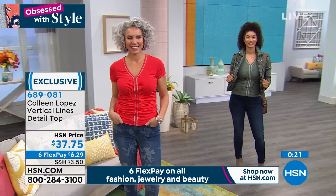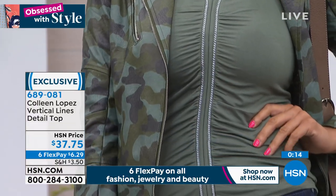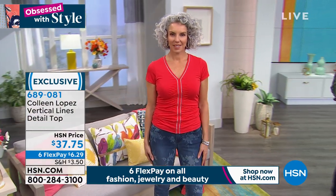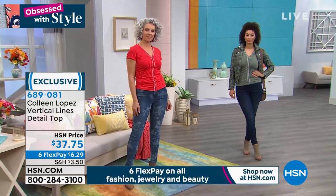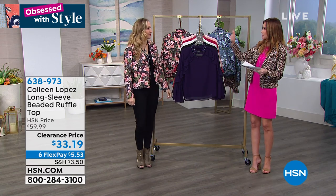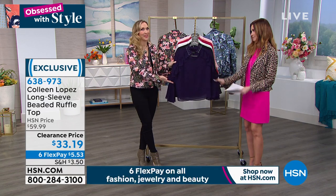You're going to want to hand wash and dry flat because of the chain detail. When you get it home I think you'll be really happy. It is truly like a necklace chain — brilliant in the styling, just fun and different. Colleen doesn't copy other people. She might find something inspiring her, but you won't find her pieces anyplace else. Case in point — the Long Sleeve Beaded Ruffle Top. This is clearance price at $33.19. This was $60, so you're saving almost 50%. An elegant blouse that's a one and done.